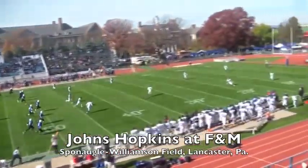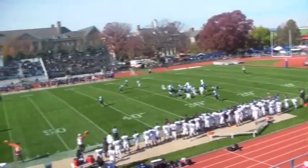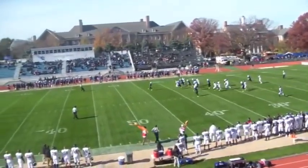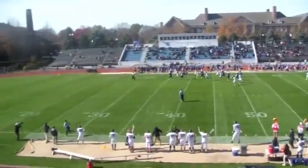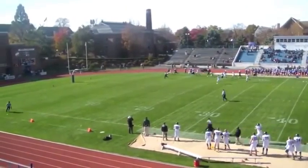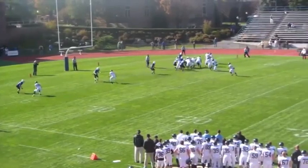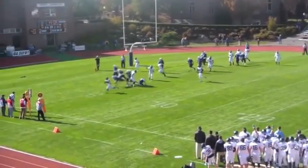8th ranked Johns Hopkins traveled to Lancaster to take on Franklin and Marshall, and the game started with a bang. Bradley Monday took this short kickoff, found room on the far sideline, and rambled deep into Franklin and Marshall territory. From there, Brandon Cherry did the honors to give the Blue Jays a 7-0 lead moments into the first quarter.